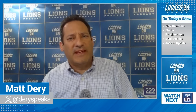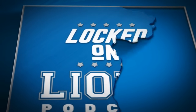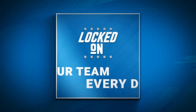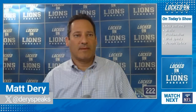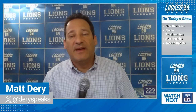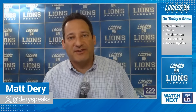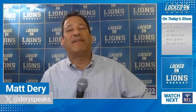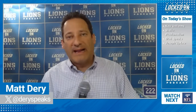The new uniforms are out and you're not going to believe which ones I like the best. You are locked on Lions, your daily Detroit Lions podcast, part of the Locked On Podcast Network — your team every day. It's a Thursday edition of Locked On Lions, Thursday April 18th into Friday April 19th. Thanks for making this your first listen and checking us out wherever you get your podcast, including our Locked On Lions YouTube channel, Google, Spotify, Apple Podcasts.